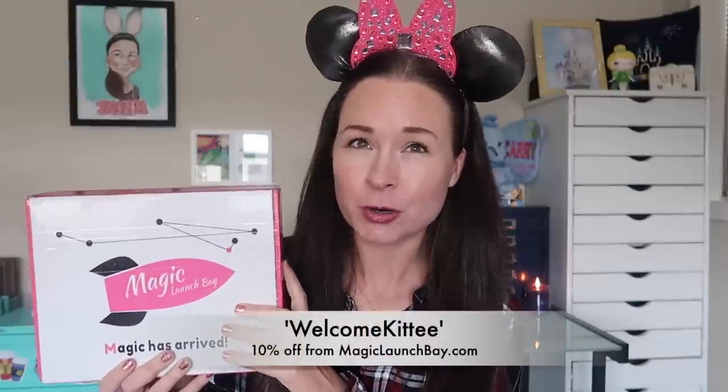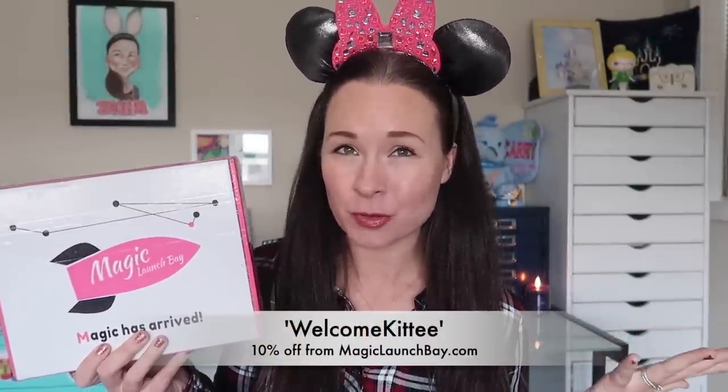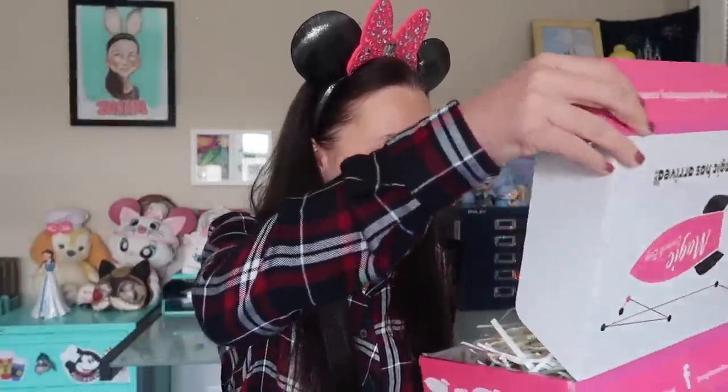They did give me a coupon code — it's 'welcomekitty' if you want to save 10% off an order from their website, and I'll link that down below. For now I'm just going to jump into this big box of pins. Look at how cute their packaging is — it's pink with a rocket. I'm going to open this up and I'm seeing lots of little confetti inside.